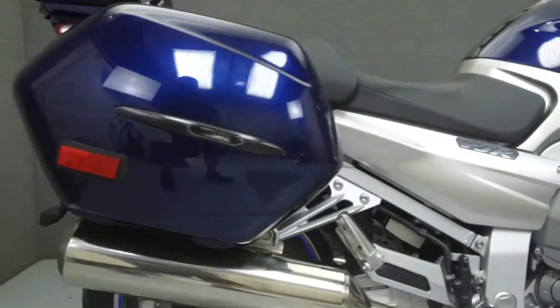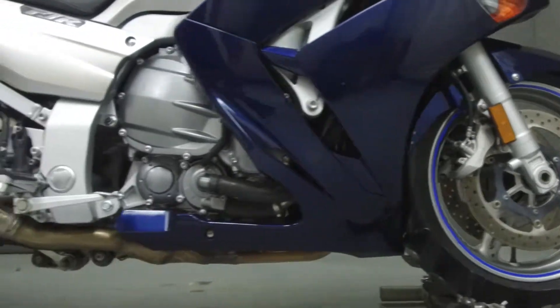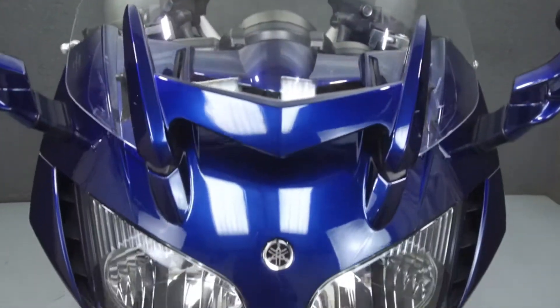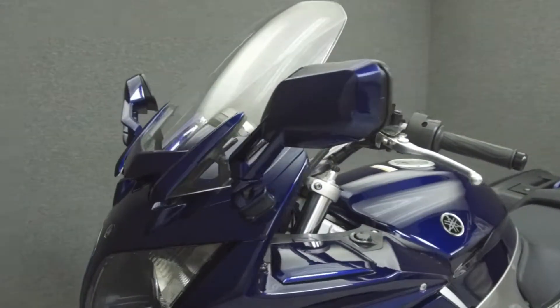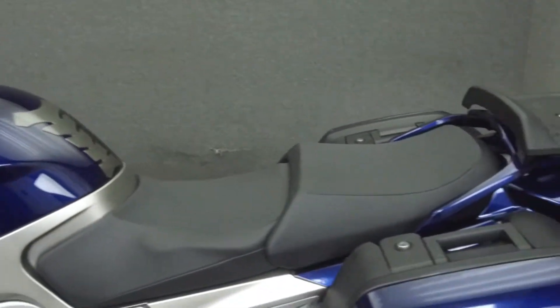Powered by a 1,298 cc four-cylinder engine with a five-speed transmission, the FJR puts out 145 horsepower at 8,000 rpm and 92 foot-pounds of torque at 7,000 rpm. It has a seat height of 31 inches and a wet weight of 641 pounds.